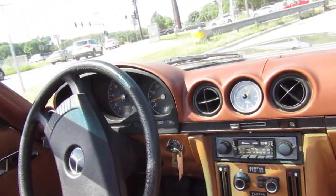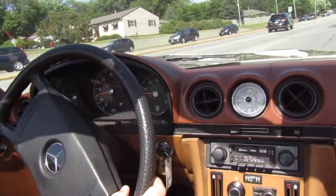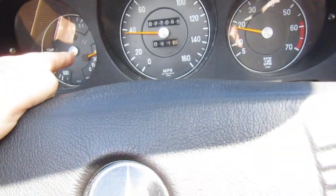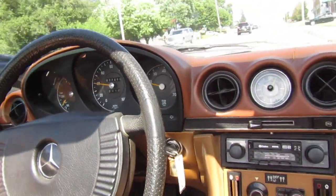It looks like everything's working gauge-wise — the temp is up. The only concern is the oil pressure; I'm just not sure it should be quite that high. Nice little driving car.